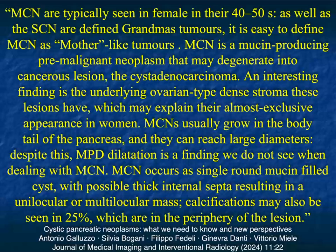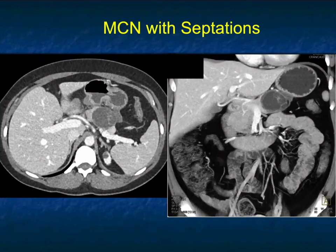MCNs usually grow in the body or tail of the pancreas. They can be large. Pancreatic duct dilatation is uncommon. MCNs occur as a single round mucin-filled cyst with possible thick internal septations, resulting in a unilocular or multilocular mass. Calcification can be seen in 25% of cases, usually at the periphery, but not always. Remember, central stellate calcifications are the classic serous cystadenoma appearance, but not always present there either.